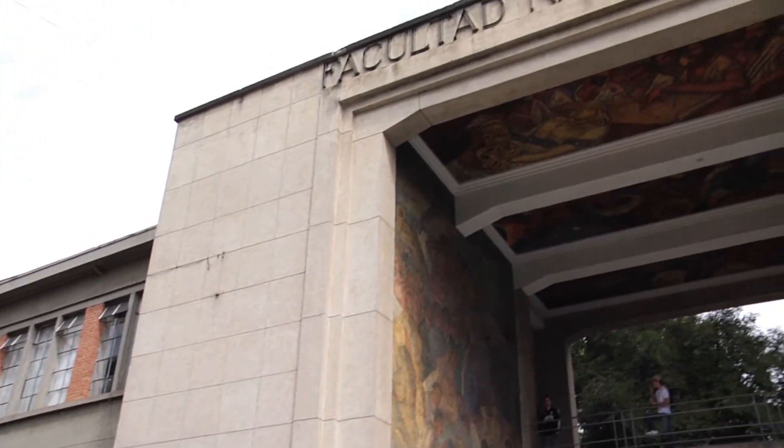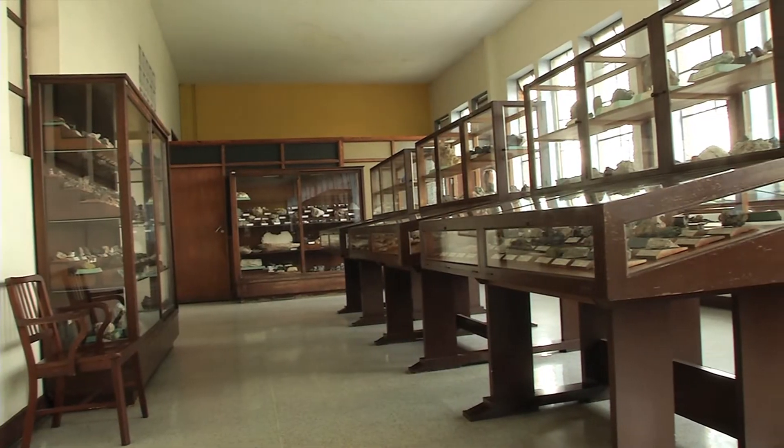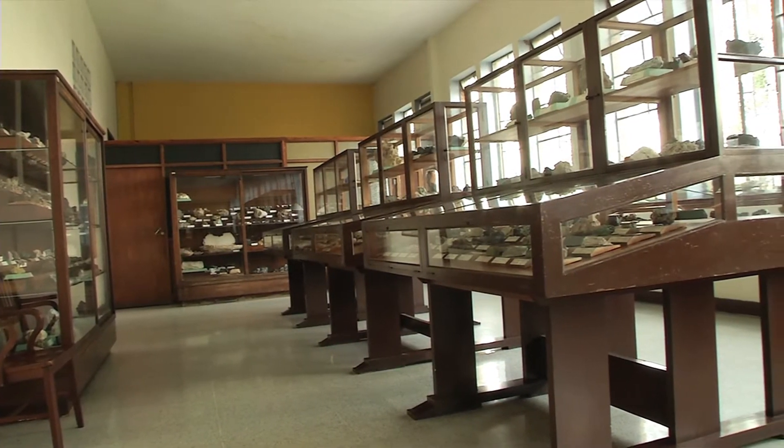Con el proyecto de apropiación social de la mineralogía desde el Museo de Geociencias, hicimos un acercamiento a las instituciones educativas del área metropolitana para que vinieran al museo con diferentes actividades. Esas actividades iban desde la prevención de desastres mediante una cartilla que también diseñamos para el proyecto, y la visita al museo con todas sus secciones. Tuvimos la colaboración de los monitores del museo, quienes eran los que nos daban la guía por el mismo lugar.